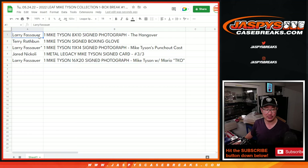Pretty awesome stuff here, ladies and gentlemen. Another case in the store — JaspiesCaseBreaks.com. I'll see you next time for the next Mike Tyson break. Bye-bye.